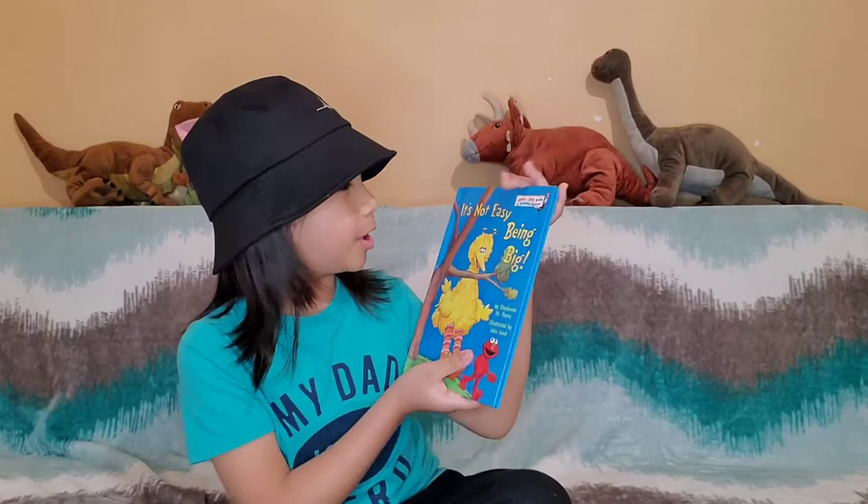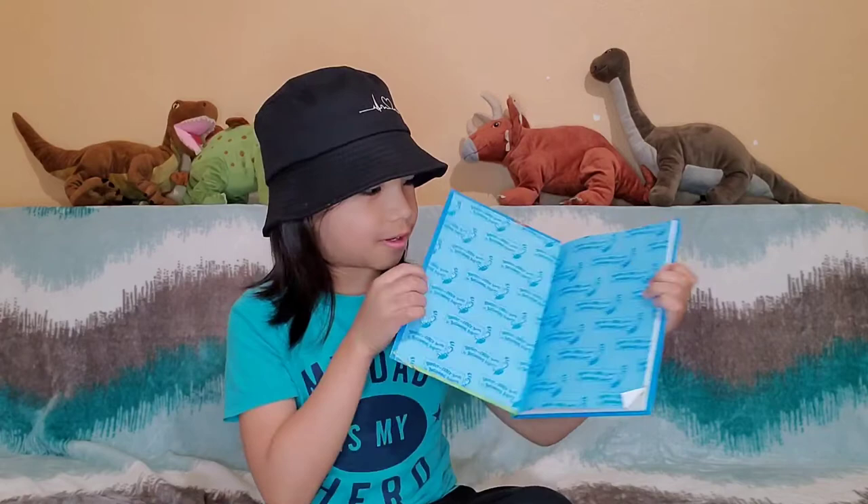Hello everyone, welcome to Rangeland. My name is Rangel, and we're going to read a story called It's Not Easy Being Big. Okay, let's go read.